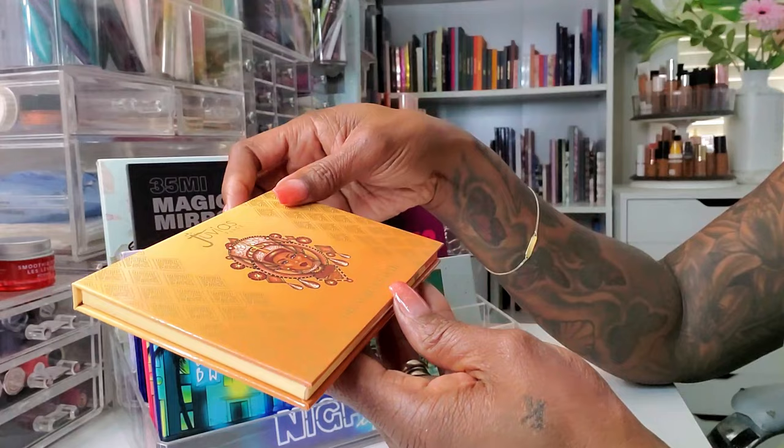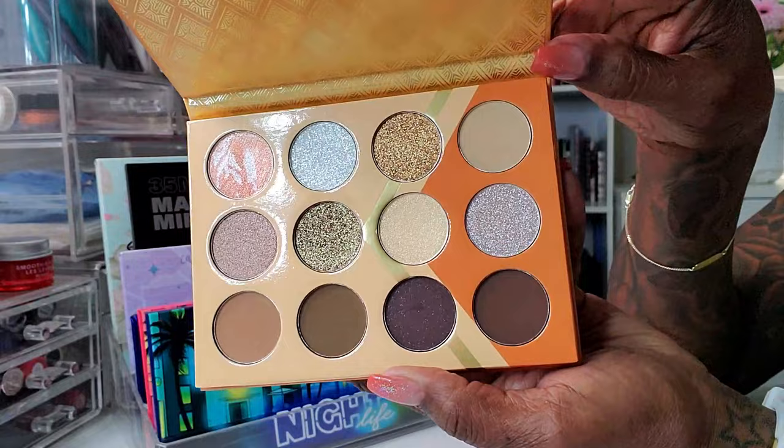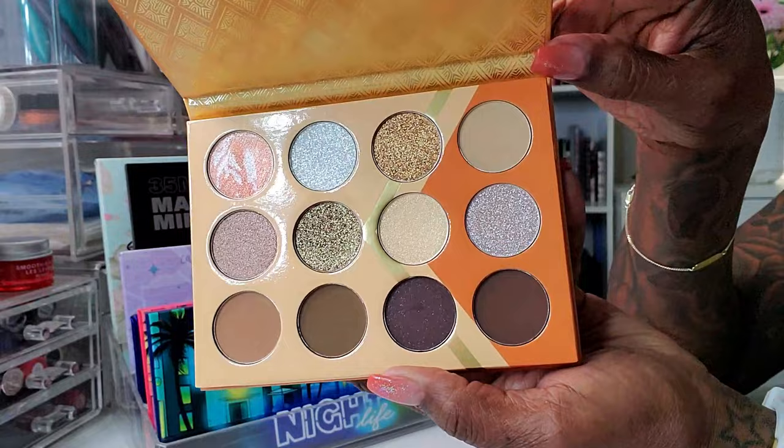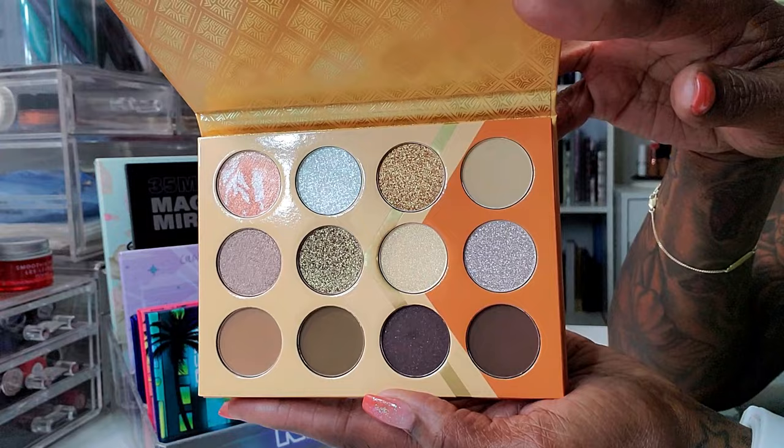I also pulled this Juvia's Place Nubian Earth palette — this was a palette that snuck up on me because I didn't even know it existed. I do collect her palettes but I was like, how did I miss that? So I purchased this a while back. I wanted to pull it because I like to have some neutral shades to play with alongside my color.